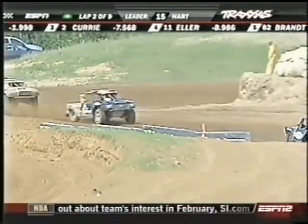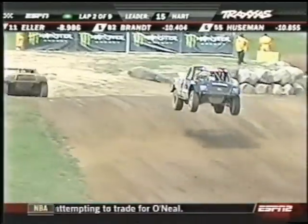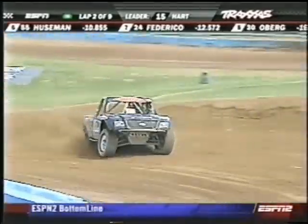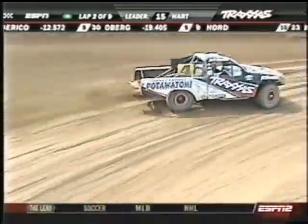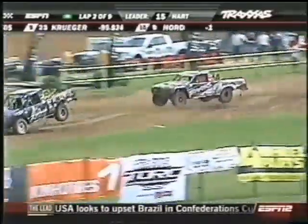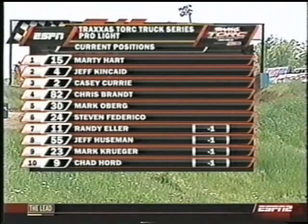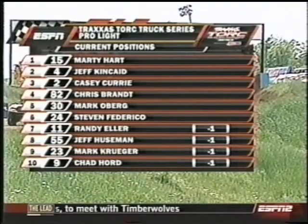A good shot of the 23 of Mark Krieger from Green Bay, Wisconsin — the 39-year-old having a good run here. Hart continues to lead, Kincaid in second, then Curry and Eller round out your top four. As we get set for the Competition Yellow, which will bring the entire field together — one of the great things about Traxxas Torque Racing — this Competition Yellow slows them all down and bunches them back together again. Much more Pro-Lights action to come at the Big House; stay with us.